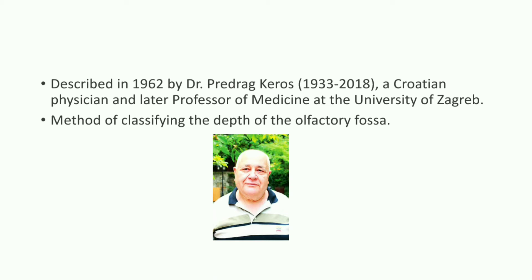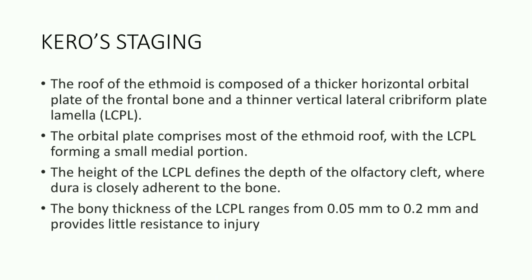He was the one who brought about this method of classification of the depth of the olfactory fossa so as to aid in safer sinus surgery. What are the basics of this staging system?